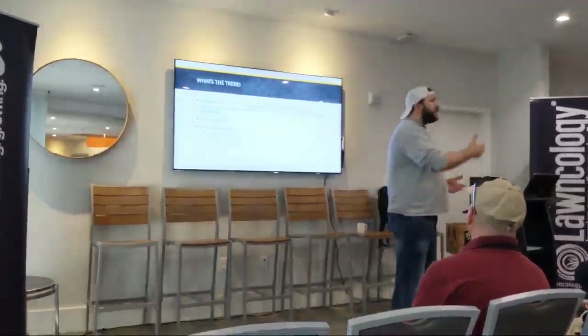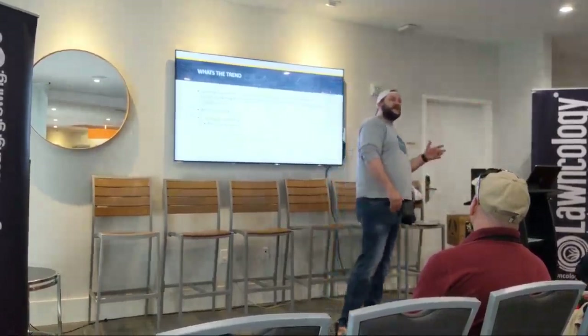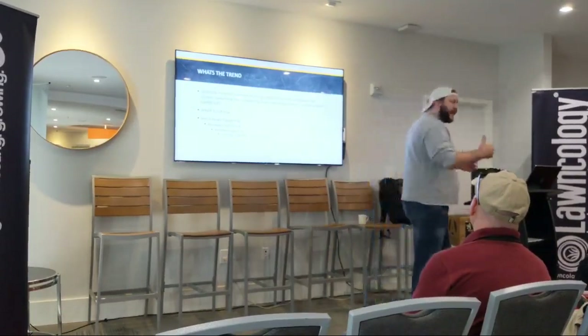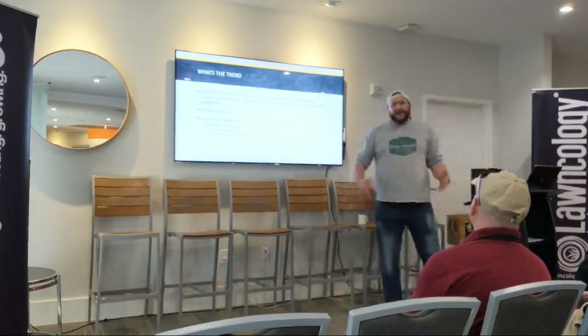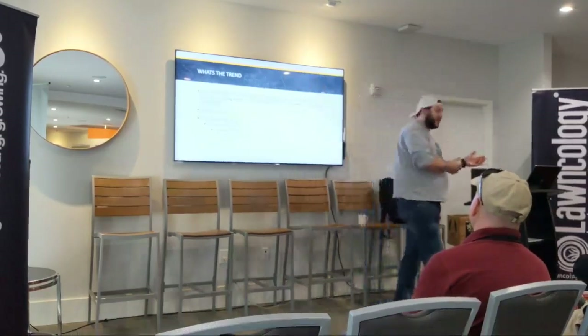So you're doing your spot spray with two or three modes of actions. And they're noticing you're getting upwards of 83 times less buildup of resistance by combining those batches. And so it kind of correlates with what you see on the market that's coming from distributors.